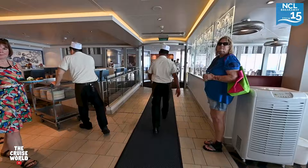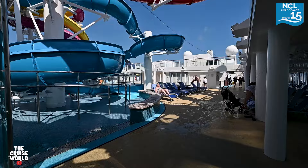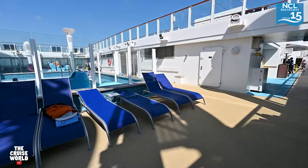The cafe runs down both sides of the ship, and as we reach the open-air portion on the port side there's the Garden Cafe Bar where you can grab fresh squeezed juices and other premium drinks. Now for the adventure seekers — we're getting our first glimpse of the Aqua Park, which was in fact the first ever at sea. She features five multi-story slides including the Whip and the Free Fall. Right around the corner there's also a pool and a splash park for the kids.